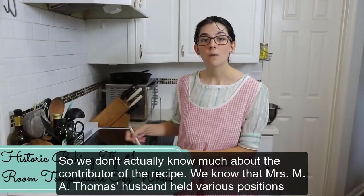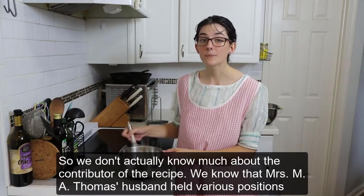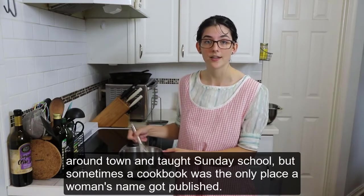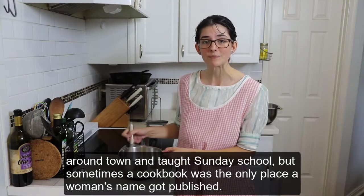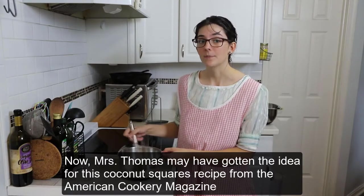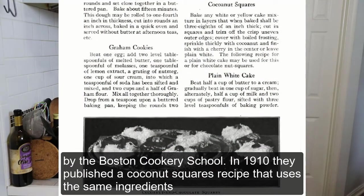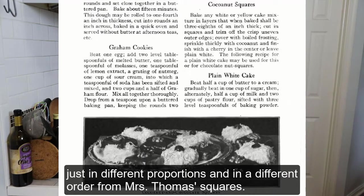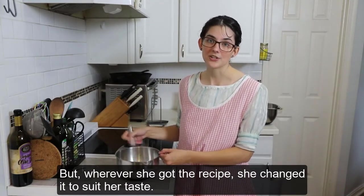We don't actually know much about the contributor of the recipe. We know Mrs. M.A. Thomas's husband held various positions around town and taught Sunday school, but sometimes a cookbook was the only place a woman's name ever got published. Mrs. Thomas may have gotten the idea for this coconut squares recipe from the American Cookery Magazine by the Boston Cooking School. In 1910, they published a coconut squares recipe that uses the same ingredients, just in different proportions and in a different order from Mrs. Thomas's squares. But wherever she got the recipe, she changed it to suit her taste.